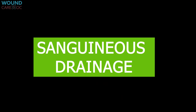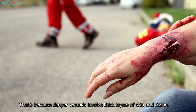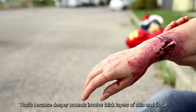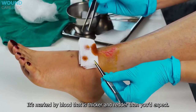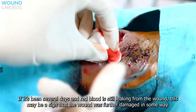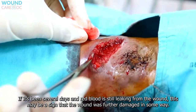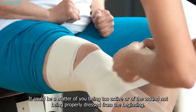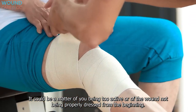Sanguineous drainage occurs in deeper wounds, because deeper wounds involve thick layers of skin and tissue. It's marked by blood that is thicker and redder than expected. If it's been several days and red blood is still leaking from the wound, this may be a sign that the wound was further damaged — possibly from being too active or from the wound not being properly dressed from the beginning.